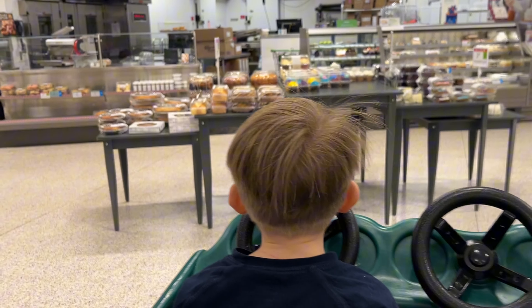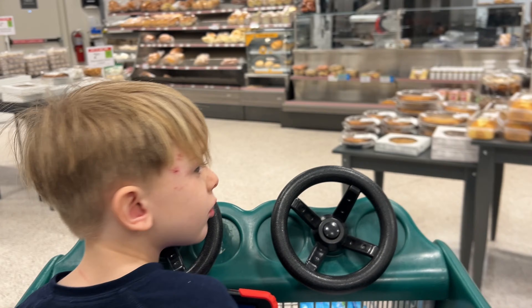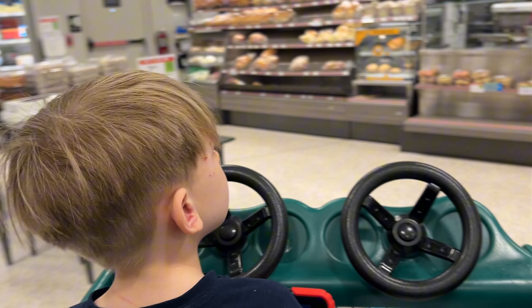Before we go get our next deal, we're going to head over to the bakery and get my little man his cookie because he has been such a great helper.